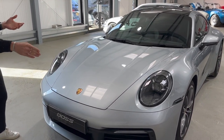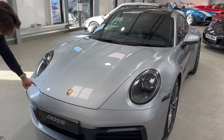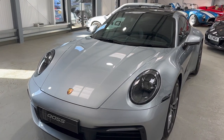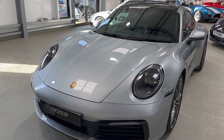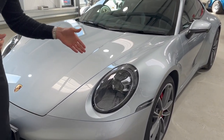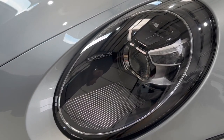Firstly, the bonnet is changed. You have a much squarer bonnet cut-out and it scoops itself all the way into the front bumper, where in previous generations the bonnet finished a lot higher up. A really 993-esque design nod there for me. And this car is now the first 911 generation where you are able to have the PDLS Plus light system as a matrix beam LED light system.